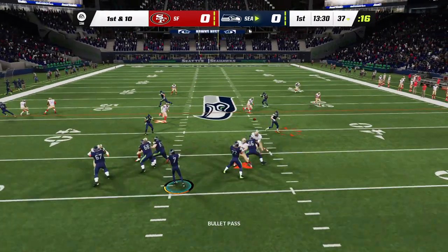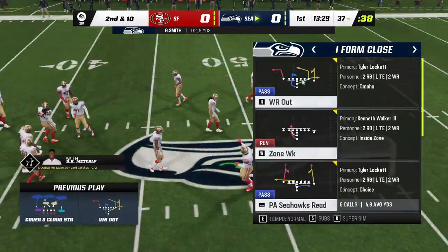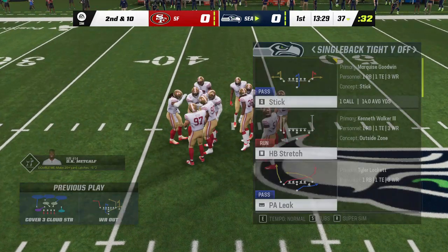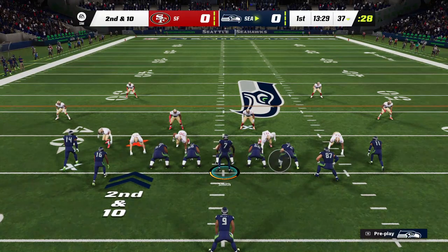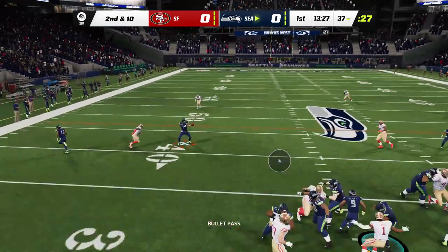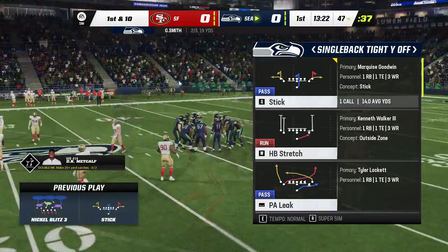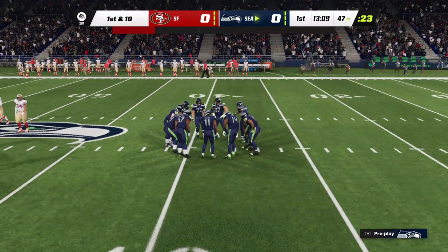On first down it's Smith, and that is incomplete. Anyone going after the football in the middle of the field is going to be conscious that it's probably going to be contested, and often physically — sometimes that leads to drops. Smith, an incomplete pass on first down, now it's second and ten. The Smith throw caught here by Metcalf, and he slips past the 45 before being tackled. Ten yards and a Seattle first down.